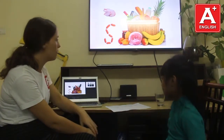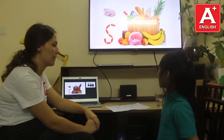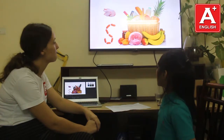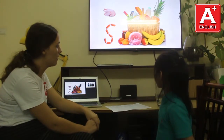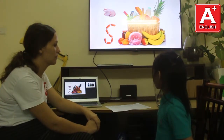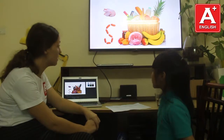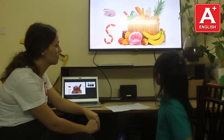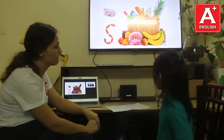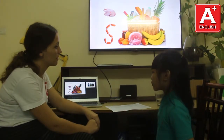And what food can you see in the picture? I can see meat. Pineapple. Egg. Milk. Bread. Brown. Potato.